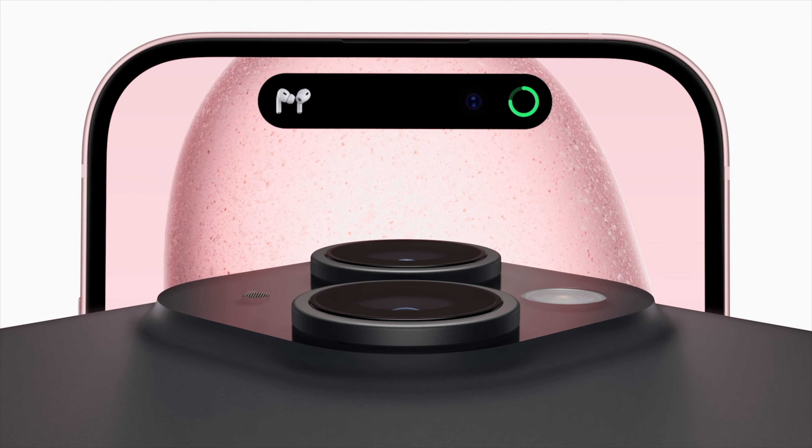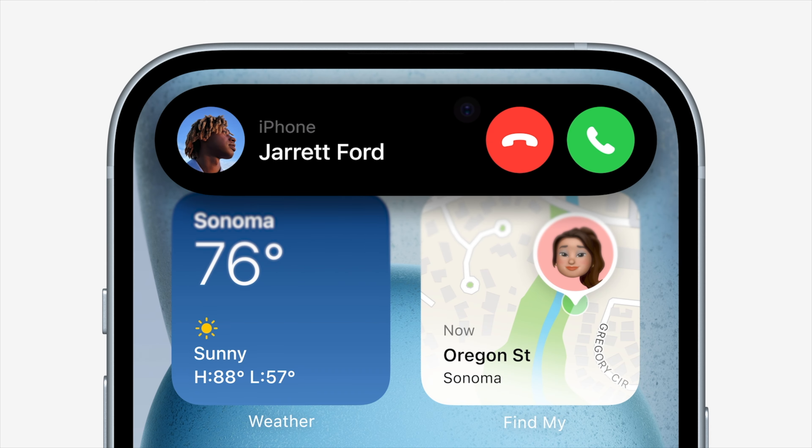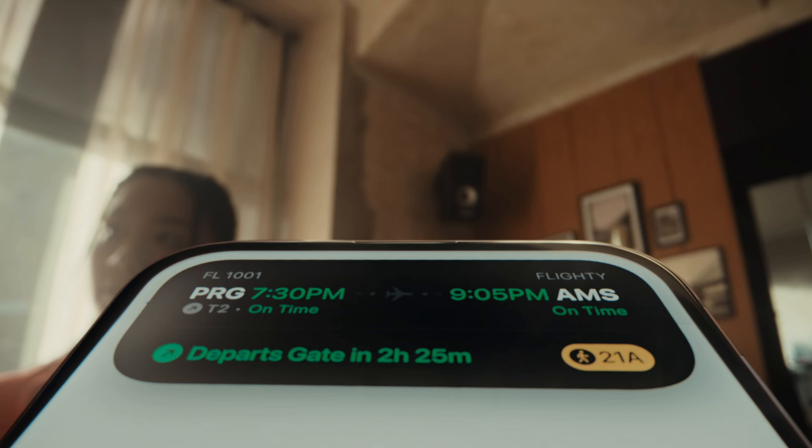To start, the entry-level iPhone 15 and 15 Plus phones will now have the Dynamic Island, which we saw last year on the 14 Pro series. This is something I think a lot of people will enjoy using, and while the Dynamic Island isn't a revolutionary feature, it's definitely nice to have for things like listening to music or when using maps.